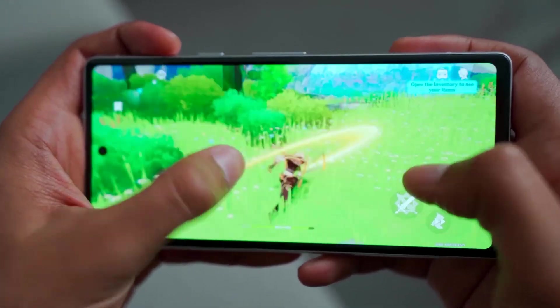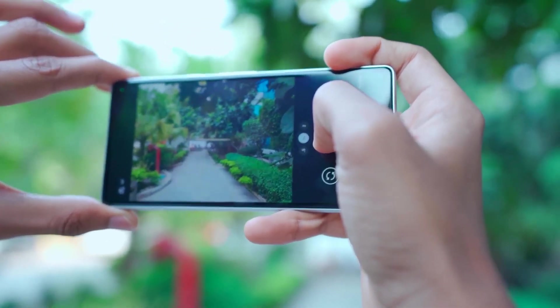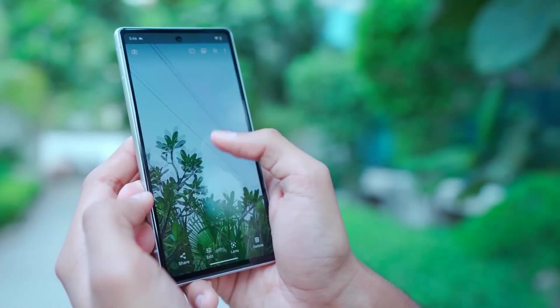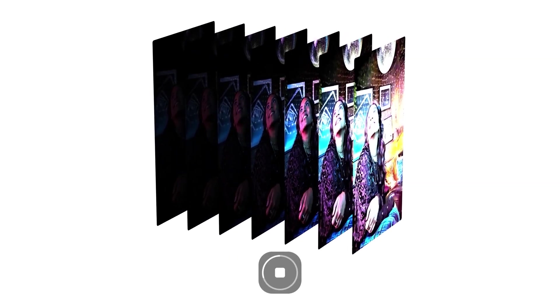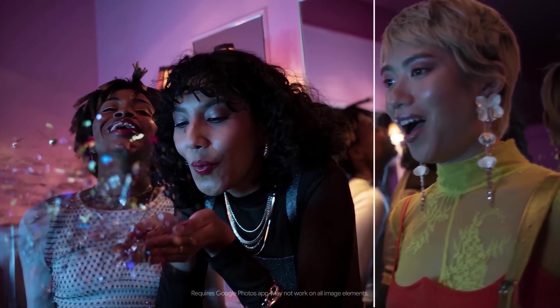But the Pixel 7's standout feature is undoubtedly its camera prowess. A single 12.2MP sensor with Google's renowned computational photography delivers exceptional photos, showcasing accurate colors and dynamic range. The Pixel 7's camera, combined with Google's clean software interface, ensures a delightful user experience.